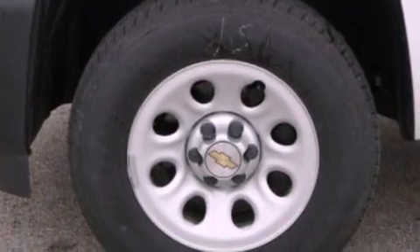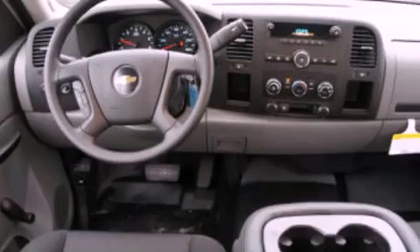Dusk sensing headlights, an anti-lock braking system, side curtain airbags, and an auxiliary power outlet.